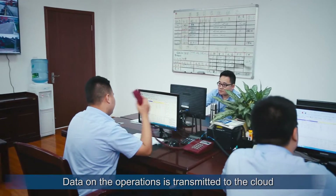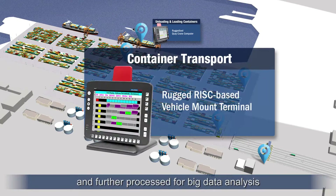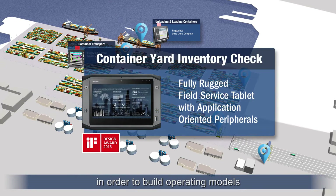Data on the operations is transmitted to the cloud and managed by the central command center, and further processed for big data analysis in order to build operating models.